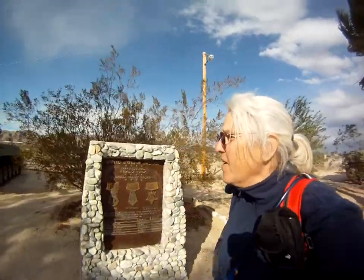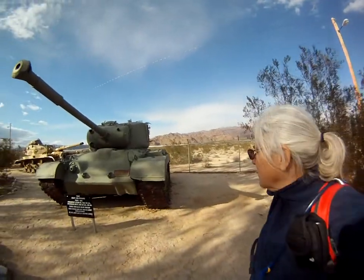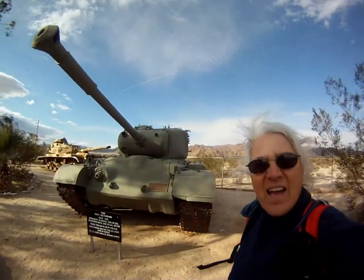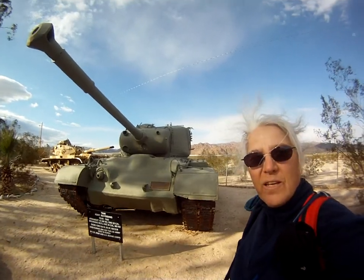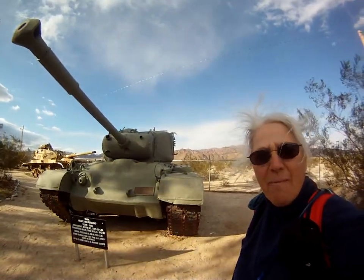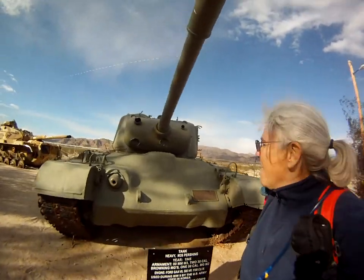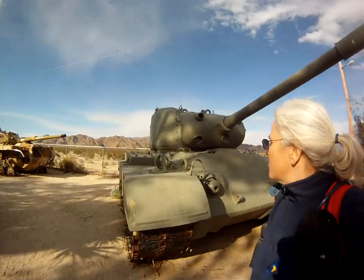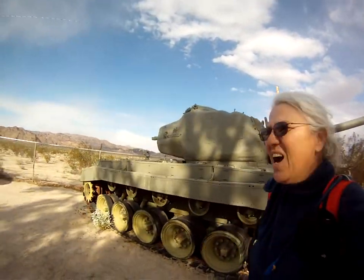And over here, this is a Pershing tank, 1945. I find that unbelievable. I can't believe it — it almost looks like something that came off of a movie set. I've never really seen a tank up close before, so I imagine it got really hot in there.